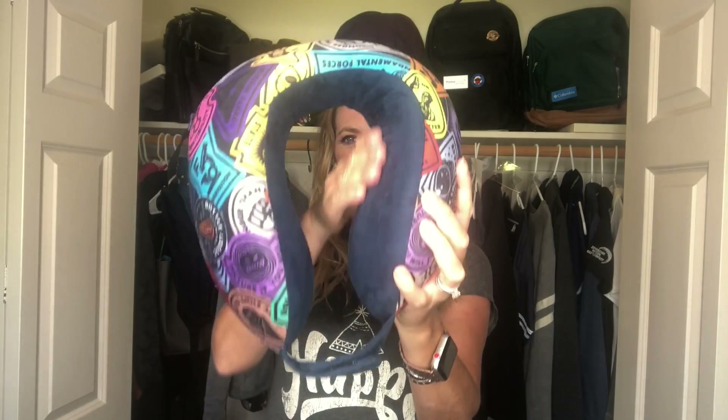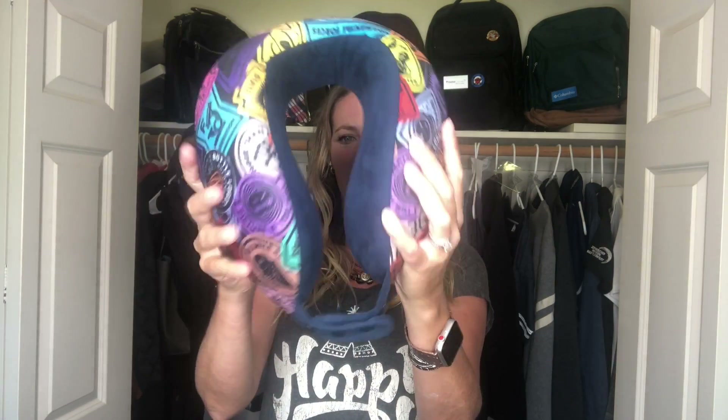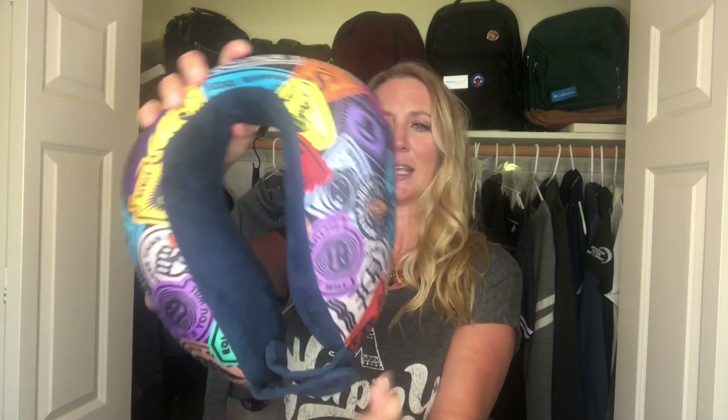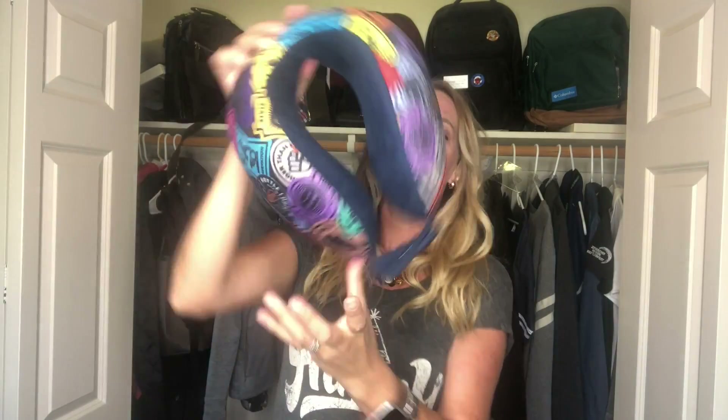My first pick of the month is the Memory Foam Travel Pillow. You can see that it's curved around your neck, and it has this awesome little adjustable snap closure. So if you've got a big muscle neck you can make it bigger, or if you've got a tiny little chicken neck like me, make it tight. Then when you do fall asleep, your head is held there — it doesn't go through the crack, and you don't have to wear it backwards and make it look like a neck brace.